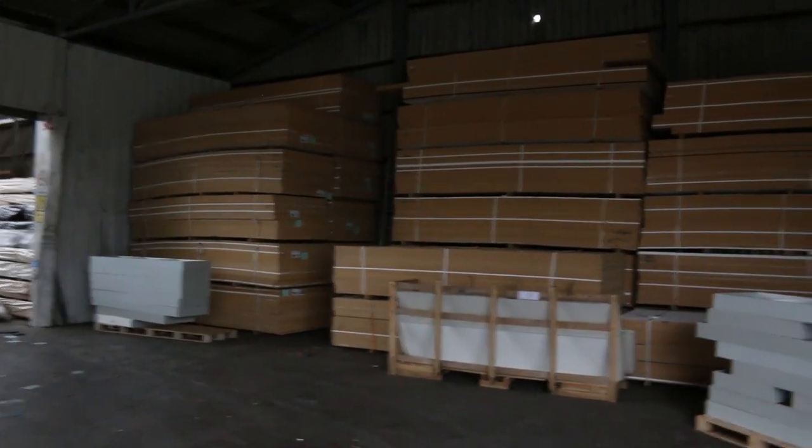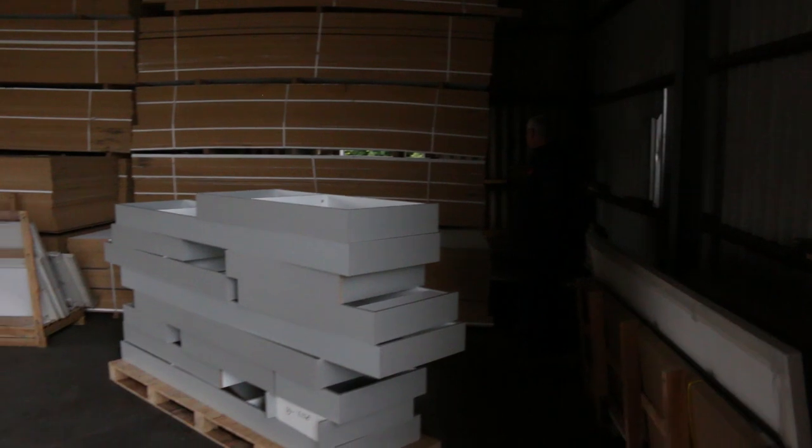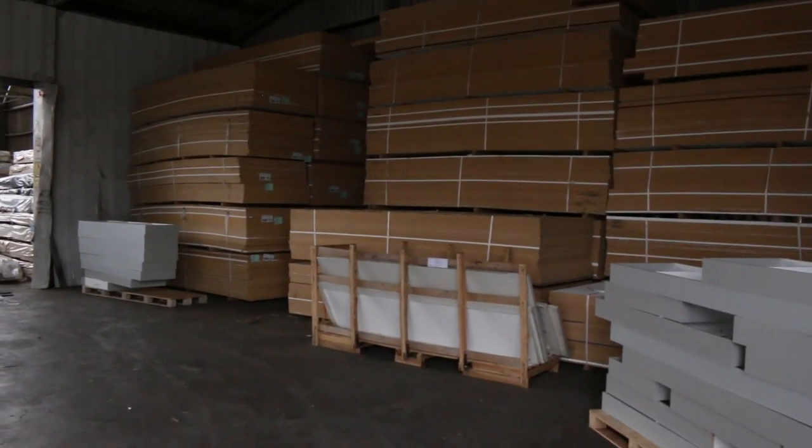In here we've got three nice big semi loads of MDF sheets - the stuff that comes in here once every couple of years or so. There's a bit of white paint on most of the sheets there, but other than that they're in pretty good nick. 3600 by 1200 by 16mm thick. So we've got three nice semi loads of that.